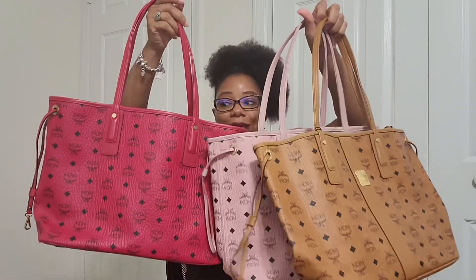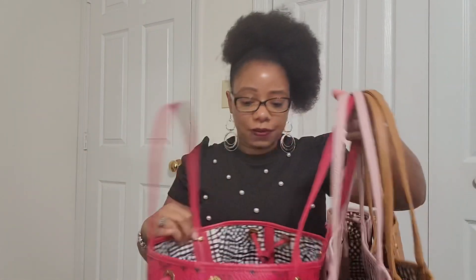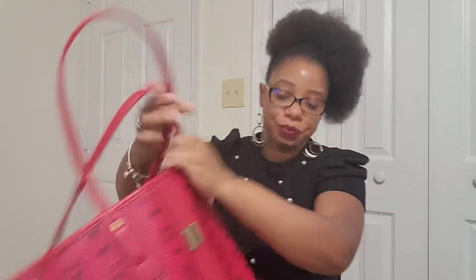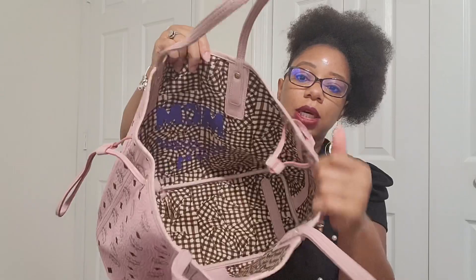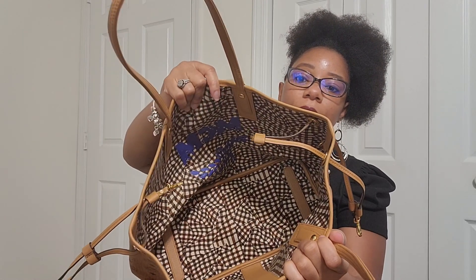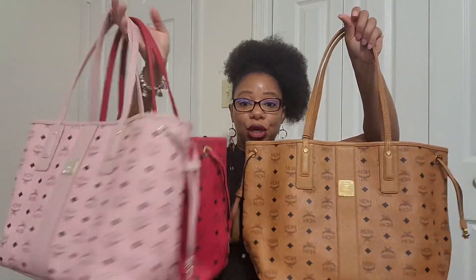That's pretty much my comparison of these bags. The Liszt totes are still amazing, so definitely check them out if you're interested. One more thing I forgot to mention — the interiors: the red comes with a black and white cloth interior, the pink comes with a brownish interior color, and the cognac Liszt has the same brown interior as the pink.